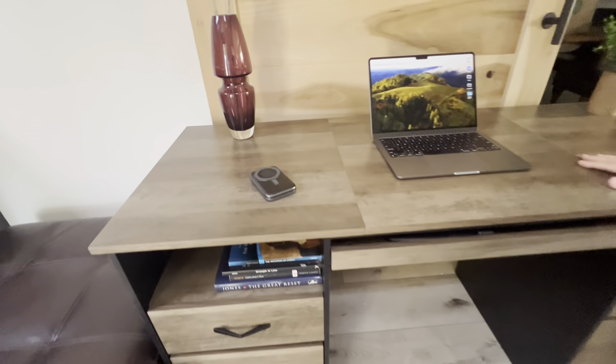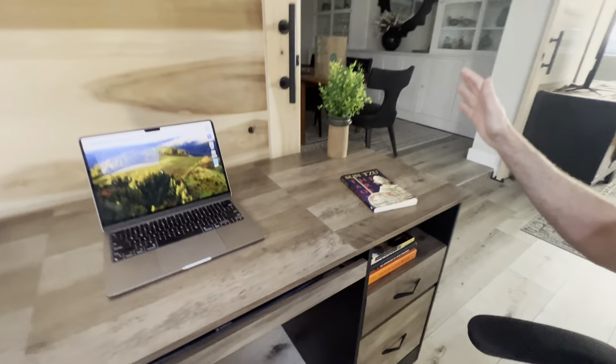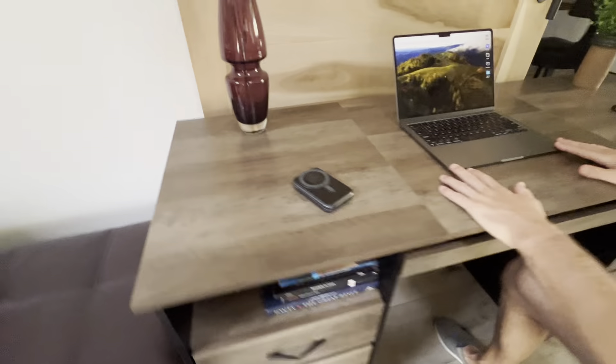We got this really nice Bestier 59-inch computer desk. This thing is very high quality. As you can see, there's a lot of space on the desk — it's 59 inches by about 22 inches this way, so a lot of space.